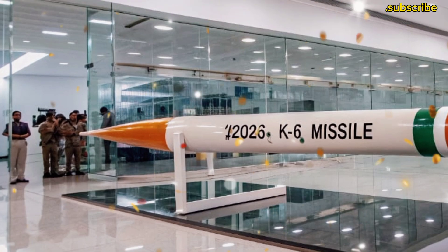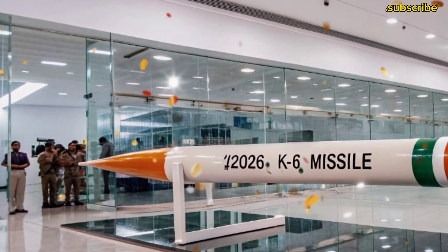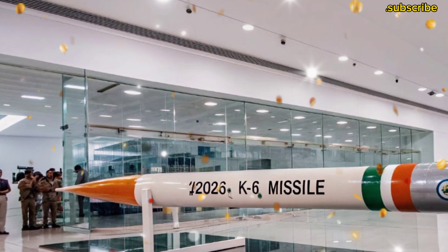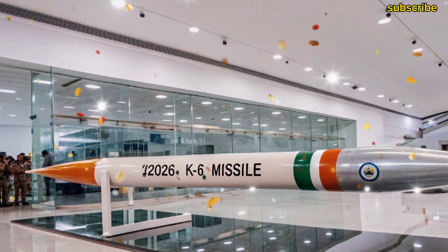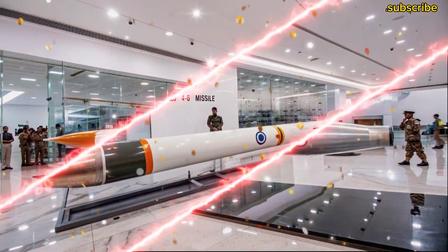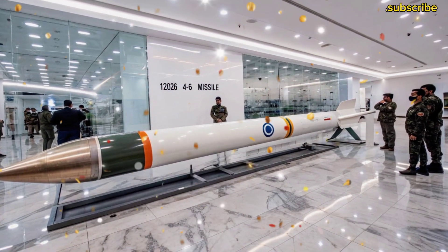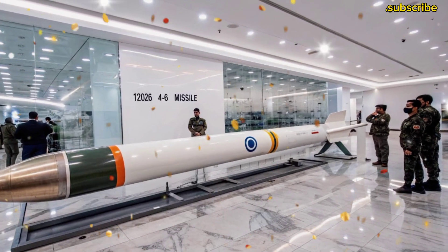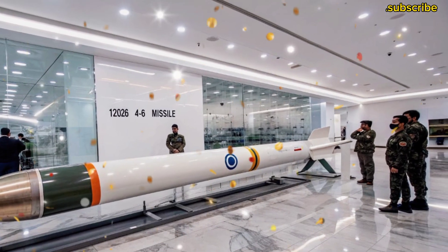The K-6 missile is approximately 12 meters long and weighs around 40 tons. It is a three-stage solid-fuel rocket, which gives it stable and precise flight over long distances. It can carry a nuclear payload of two to three tons and uses Multiple Independently Targetable Re-entry Vehicle — MIRV — technology, meaning it can hit multiple targets in different locations with a single launch.